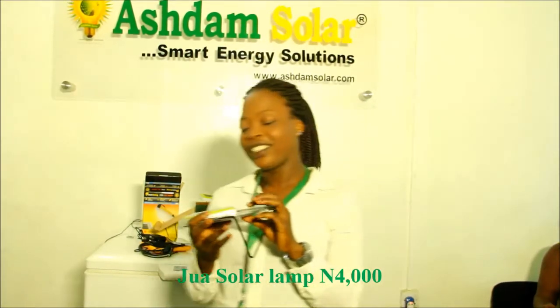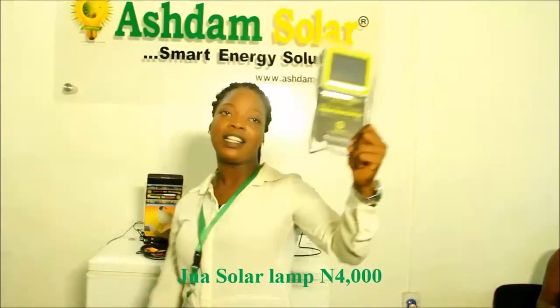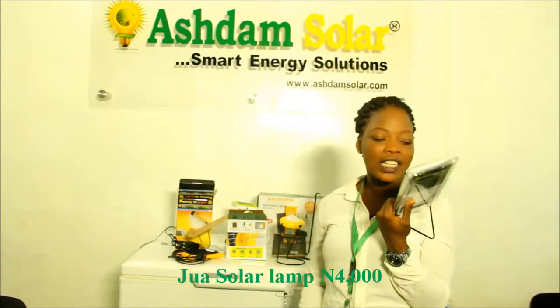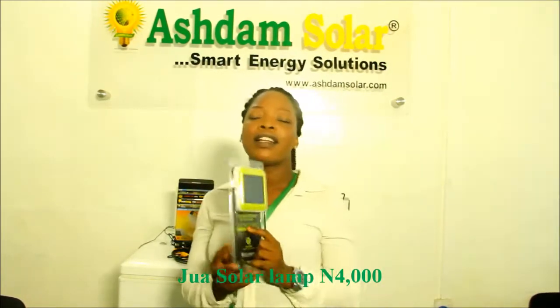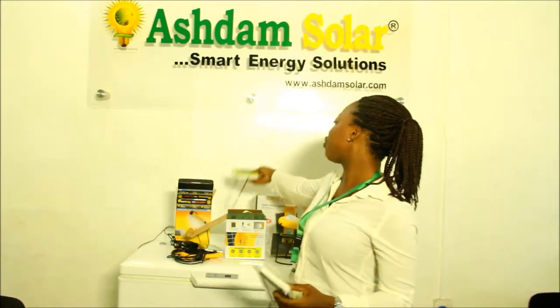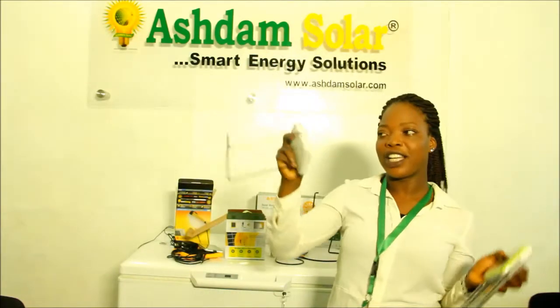This is the dual lantern. This dual lantern is 3 times brighter than a kerosene lantern. It can last for 14 hours and it has a 5-year battery life. It is very flexible — you can increase and decrease the brightness 3 times and it's very bright.